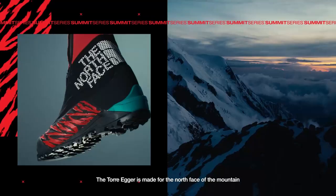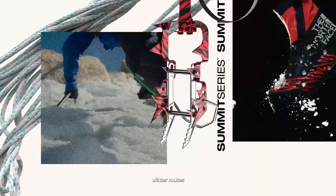This is the Torre Eger. Torre Eger is made for the north face of the mountain — highly technical winter routes and cold conditions.